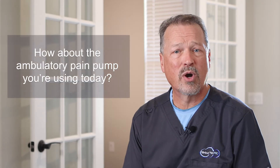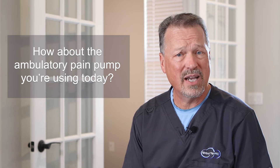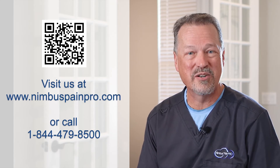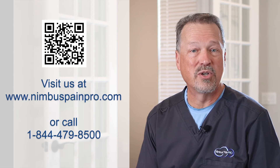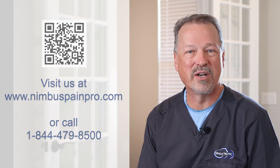How about the ambulatory pain pump you're using today? Can it meet these infusion safety best practices recommended by ISMP? Want to learn more about how Nimbus PainPro can keep pace with your facility's risk management and infusion safety standards? Point your phone camera at the QR code, visit www.NimbusPainPro.com, or call 844-479-8500 today.